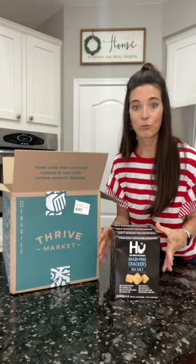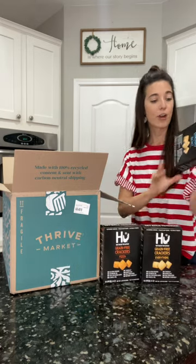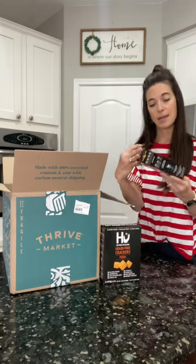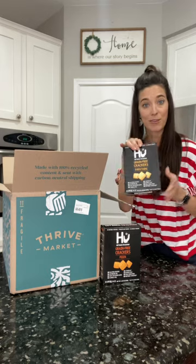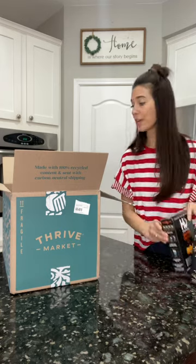So they had a three-pack — you could build your own three-pack to save a little bit. I love their chocolate. We're going to try the crackers. They have a sea salt, an everything bagel seasoning one, and a pizza flavor. Really great ingredients on that.